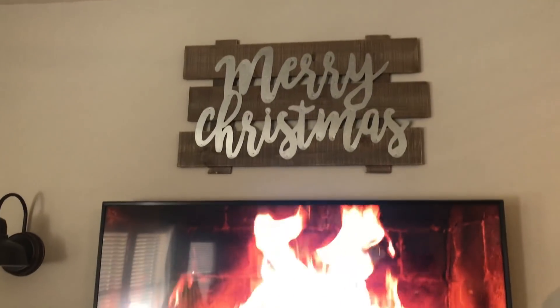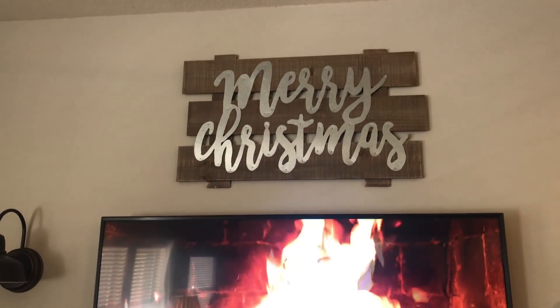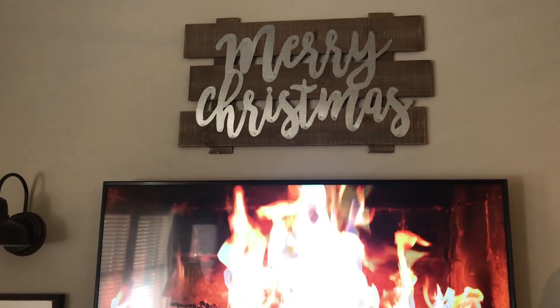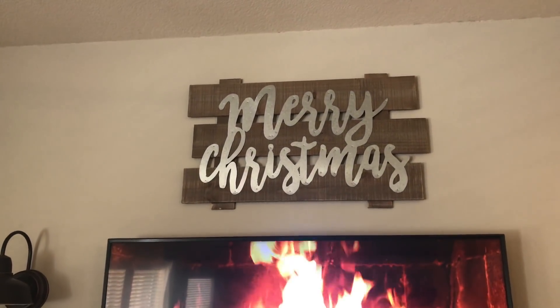I forgot to mention — above the TV we have that little Merry Christmas sign. I literally saw it in Hobby Lobby, ran over, grabbed it, put it in my cart without even thinking. I am absolutely in love with that piece.